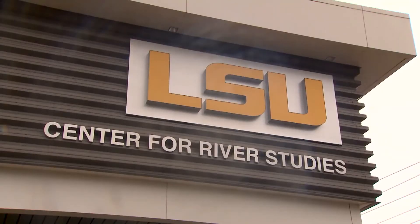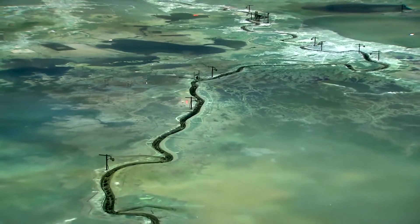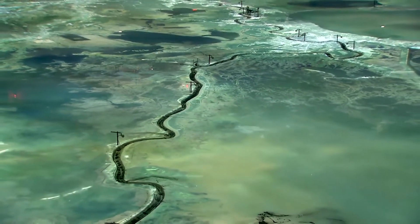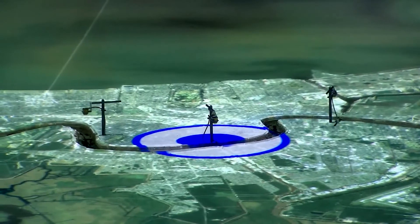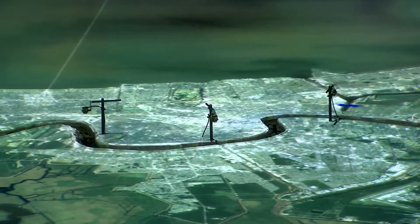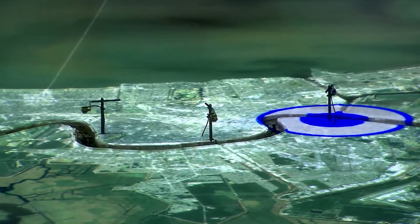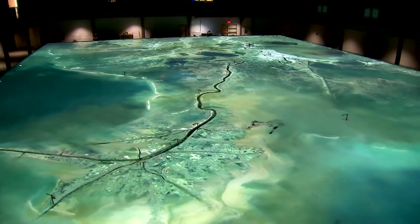The river model was developed in a collaboration with the Coastal Protection and Restoration Authority. It's being used to help the state understand the water flows, how high or how deep the river is at different times of the year, and how that will help them plan and design their coastal restoration projects. The river model represents approximately the lower 200 miles of the Mississippi River, and one year in the Mississippi River can be reproduced on our model in approximately one hour.